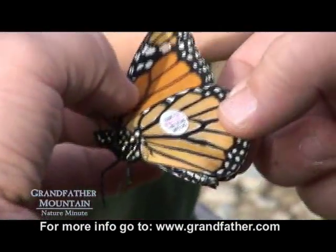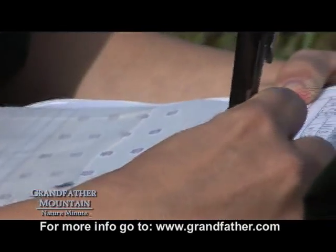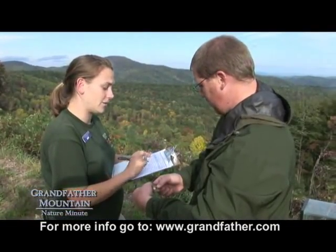These tags will identify each butterfly. So if they are seen in Mexico, they can identify it by that number and they can let us know that our butterflies made it all the way.